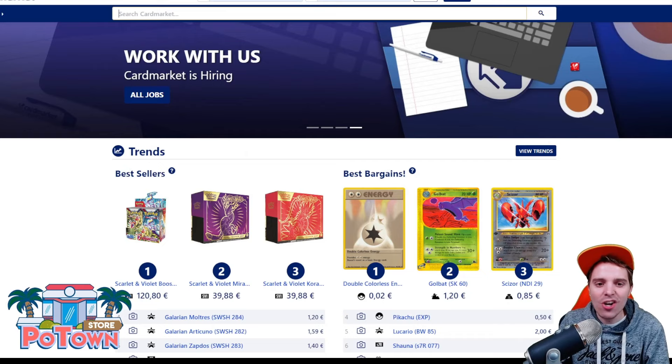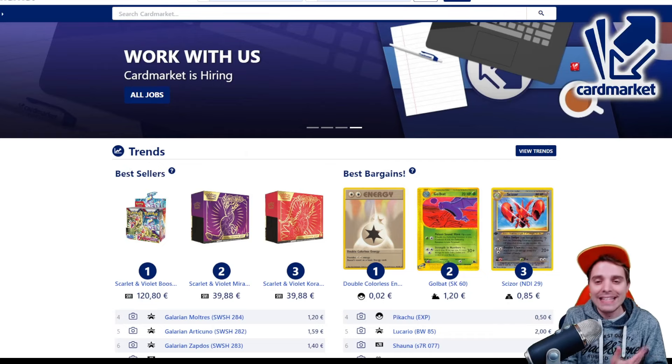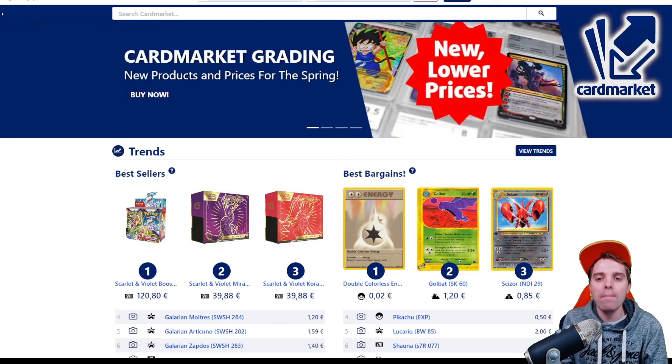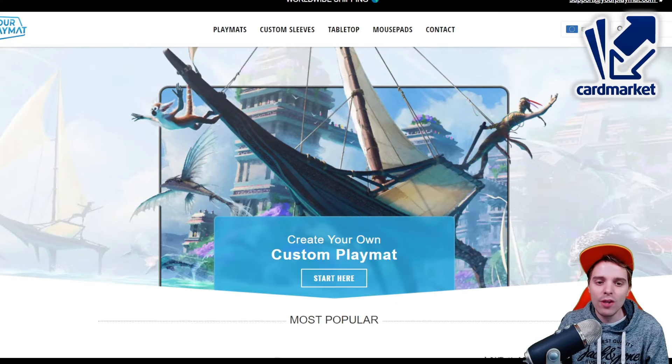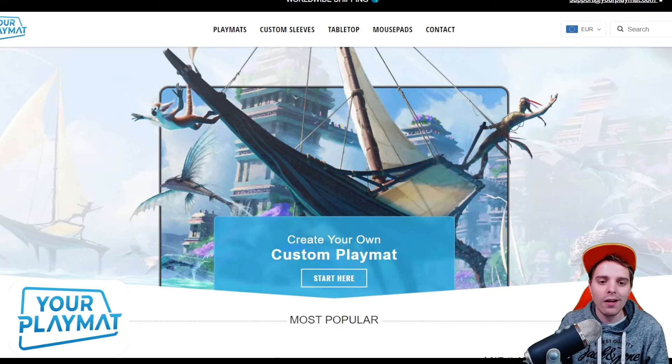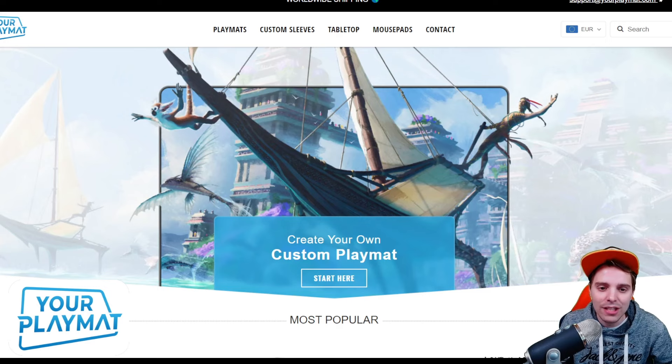This video is also sponsored by Cardmarket.com. This is a European platform where you're able to buy and sell cards to people all across Europe. I personally use it every single day and you can use the referral name ZAPDOISTCG to help support the channel. This video is also sponsored by yourplaymat.com, a platform where you're able to create your own custom playmat. They ship worldwide and you can get 10% off by clicking the link down below.